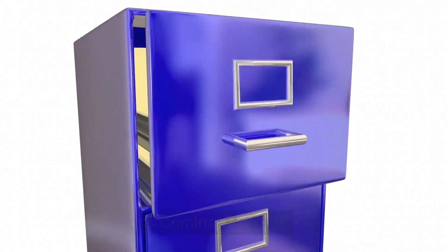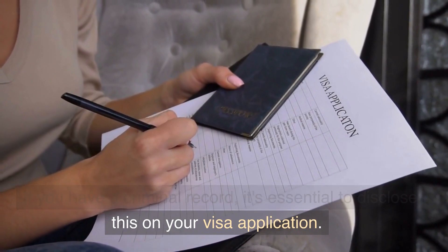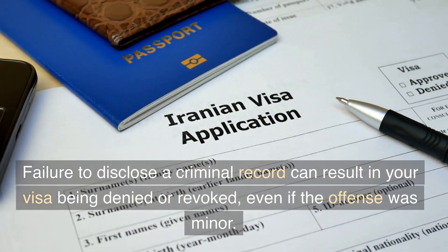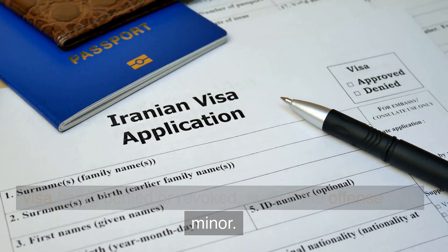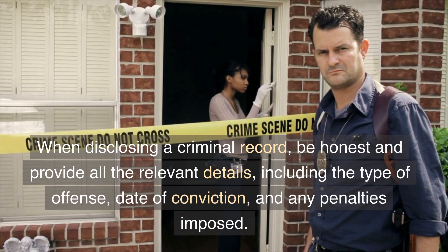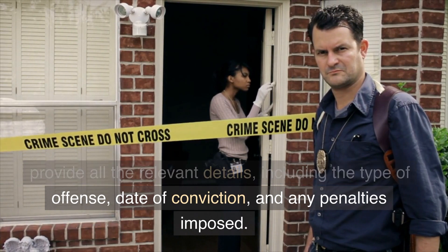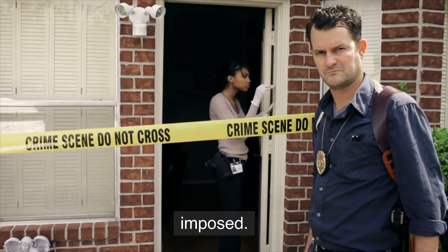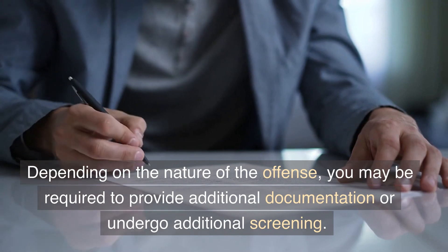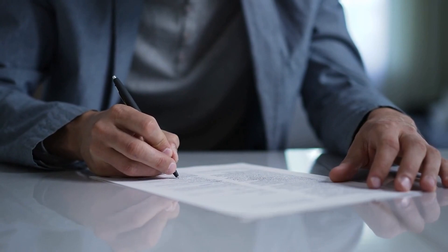3. Criminal Records. If you have a criminal record, it's essential to disclose this on your visa application. Failure to disclose a criminal record can result in your visa being denied or revoked, even if the offense was minor. When disclosing a criminal record, be honest and provide all the relevant details, including the type of offense, date of conviction, and any penalties imposed. Depending on the nature of the offense, you may be required to provide additional documentation or undergo additional screening.